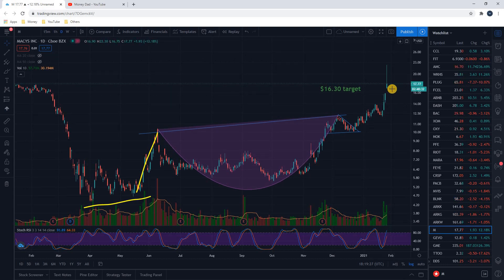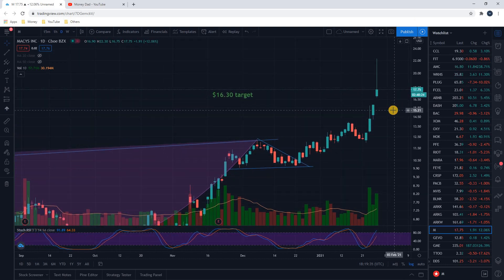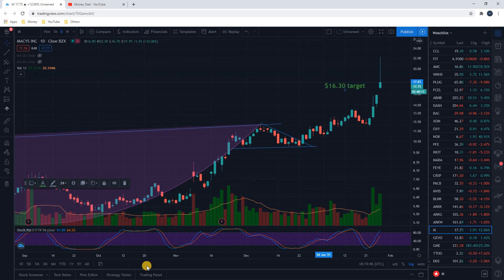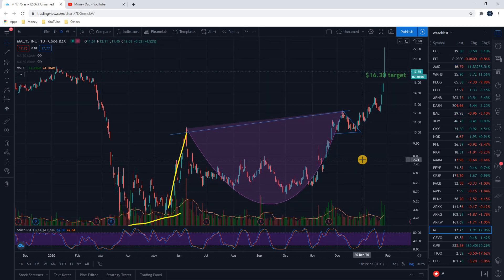Four weeks later we have done that today, and we blew past it honestly because of all the short squeezes in the stock market lately, with department stores being a big part of that. We saw this stock just shoot up to the $22 range, so blew past that $16.30 target — which confirmed the trade, we hit our price target and then some.